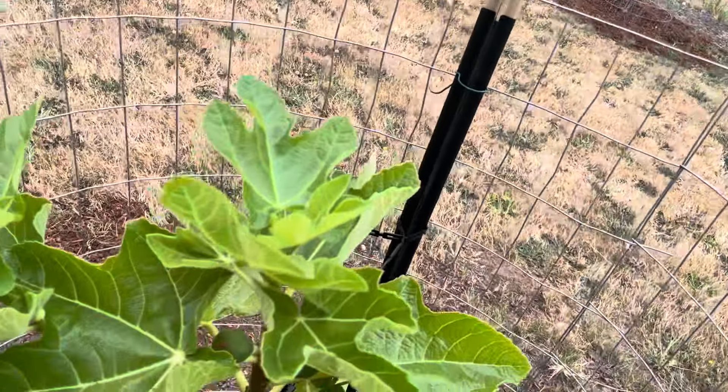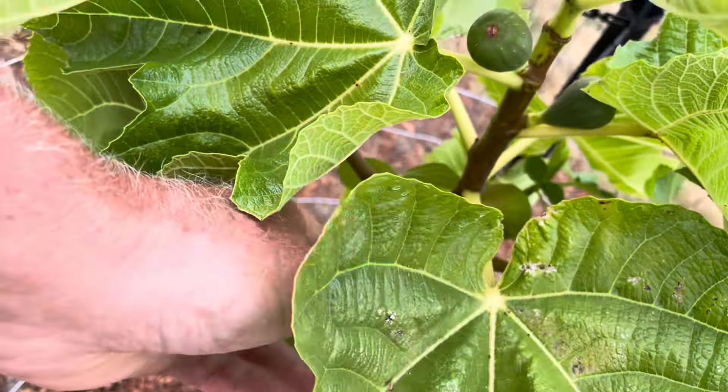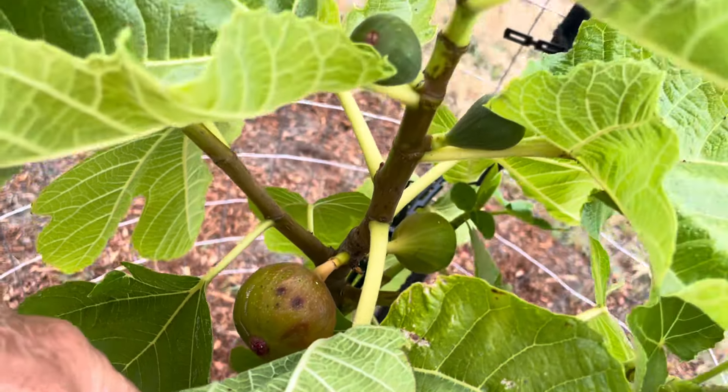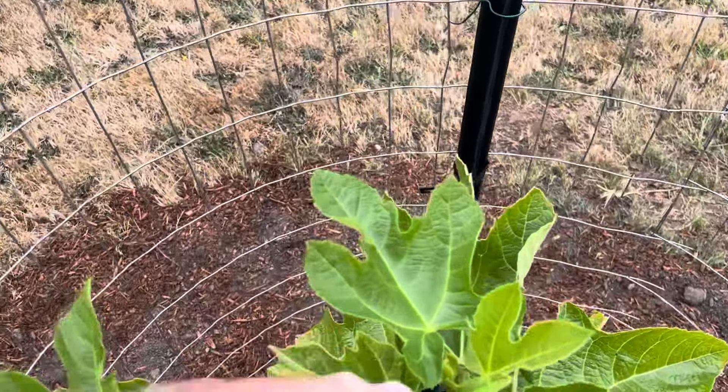You look down in here and there is a Breva — rock hard still. One there and one there. This is a tree that just went in the ground, looking really good. This new growth looks nice.